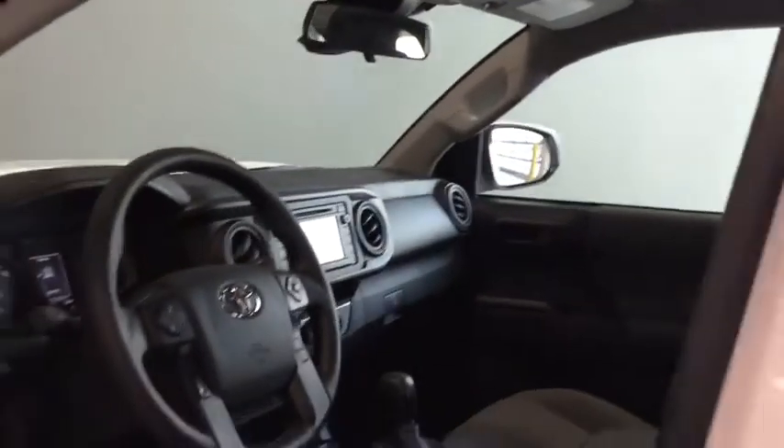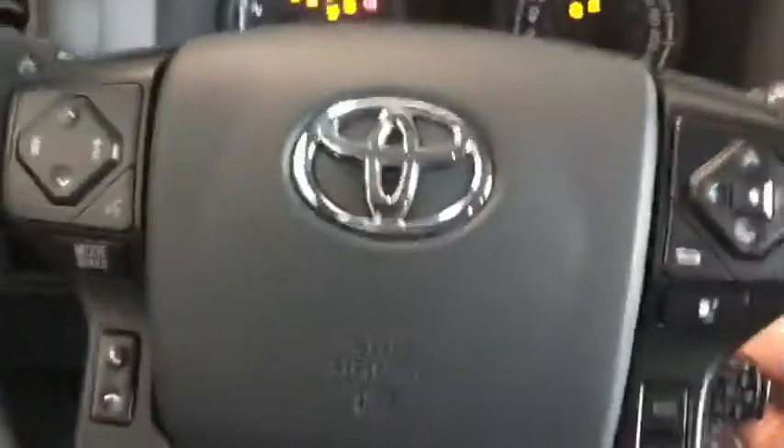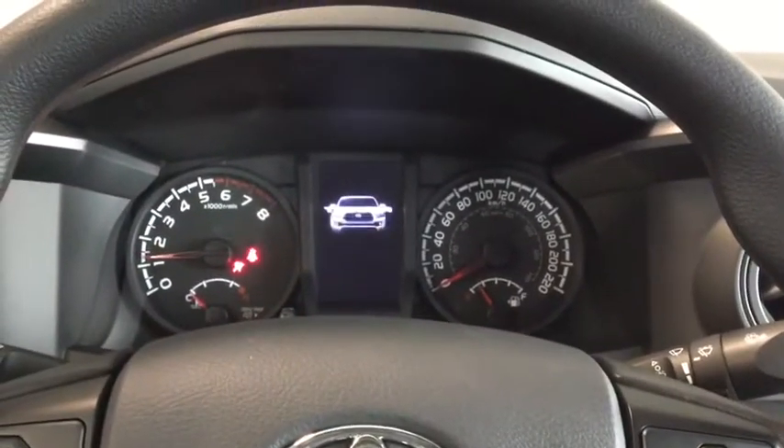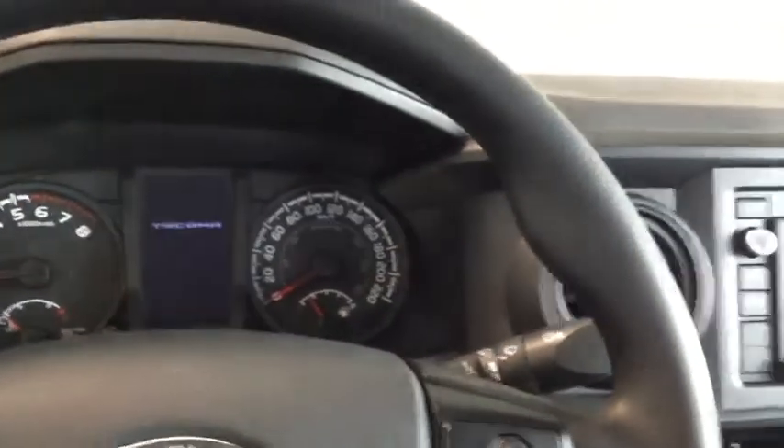Why don't we hop on inside and start it up. Starting up your Tacoma — simply put your foot on the brake and turn the key in the ignition. That dashboard is going to light up with cool ambient lighting and your welcome screen.